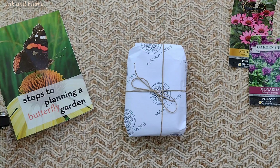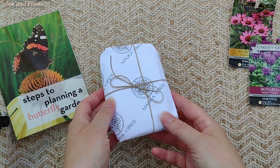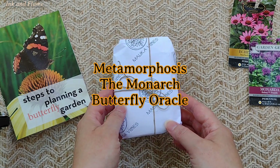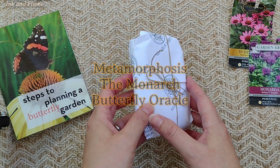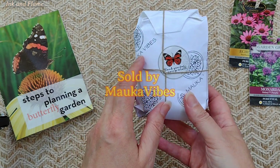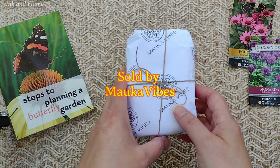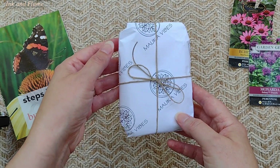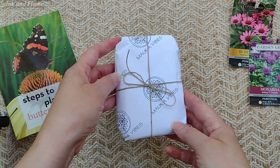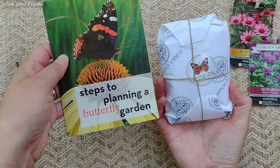Hi tarot friends. Welcome to my channel. I'm Eva and today I am highlighting a deck that I received at the end of summer 2023. I don't know if you've ever heard of this deck or this seller. I found it on Etsy, and when I saw this deck come up, I fell instantly in love with the images and the theme because it has to do with the monarch butterfly.